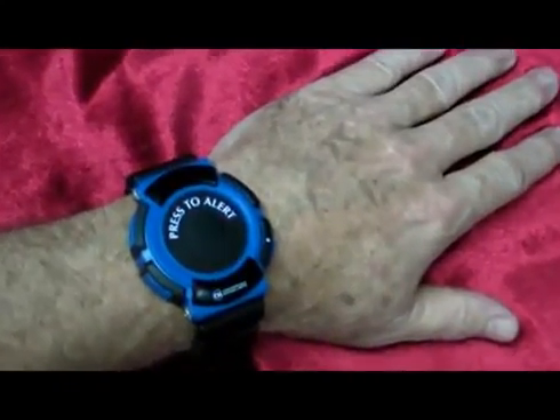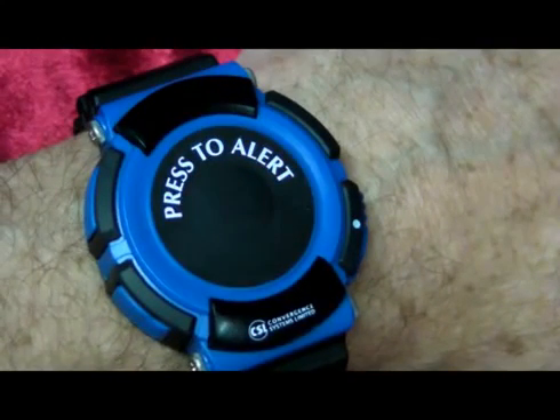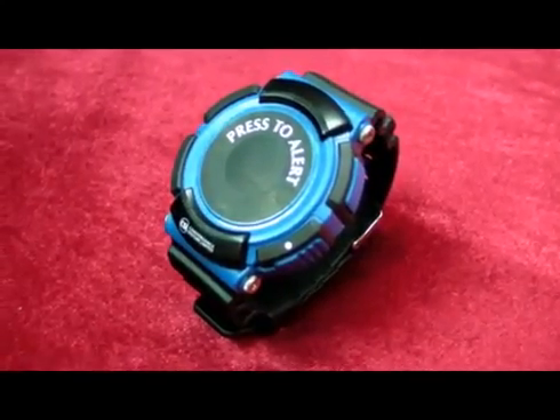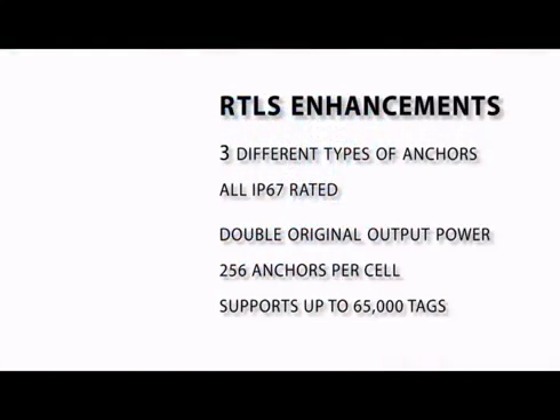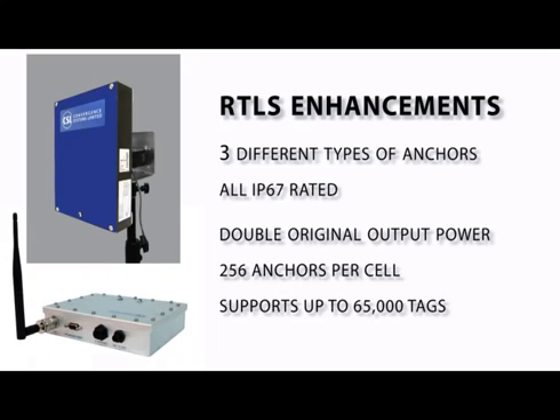CSL has a wrist tag suitable for real-time personnel tracking applications. It has a built-in motion sensor, temperature sensor, and emergency alert button that can be disabled if necessary. It's powered by a lithium battery rechargeable via a standard mini USB port. Since our original tests, CSL has made significant enhancements to the RTLS. There are now three different types of anchors: an 80-degree beam width, a 180-degree beam width, and a 360-degree beam width. All anchors are IP67 rated for outdoor installation. The output power has been doubled for better penetration, and the maximum number of anchors per cell has been increased from 8 to 256, now capable of tracking up to 65,000 unique tags.